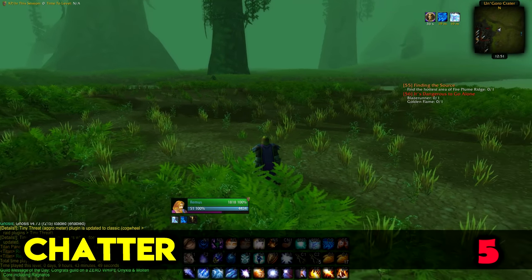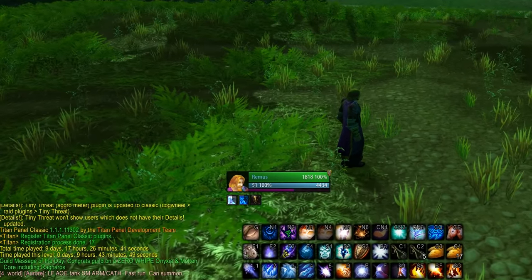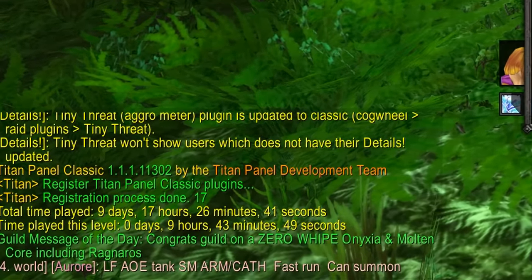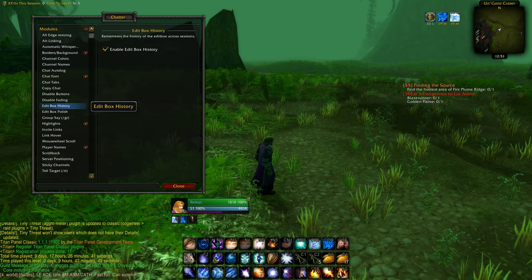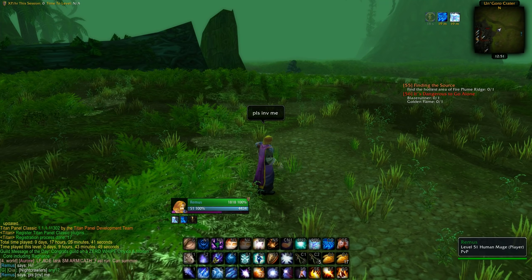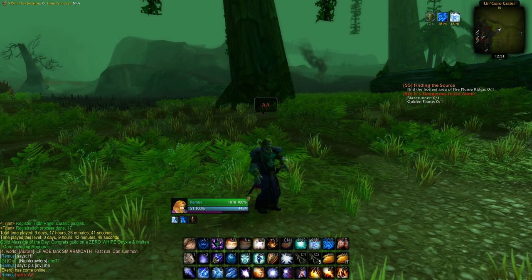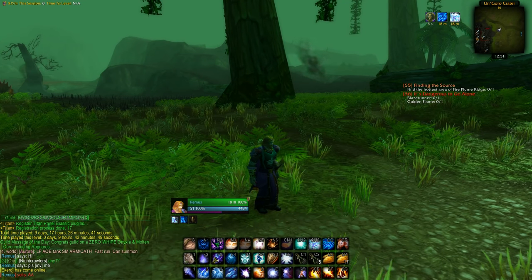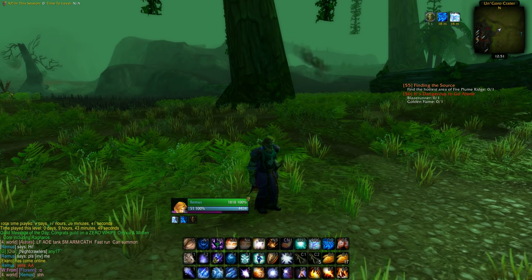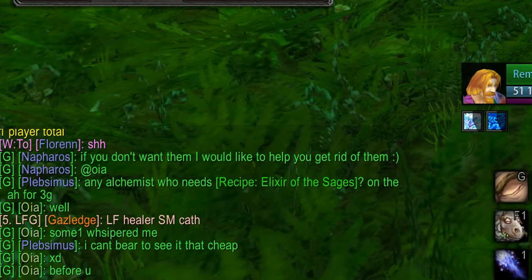Chatter is a great addon for the chat — it lets you customize it a bit more. I have it set up to only show the scroll-down button when I scroll up, and my chat box appears above the chat frame with a border based on the channel color. You can also click invite links to directly invite people to your party. Also, type /console set chatClassColorOverride 0 in chat — it's a great script to see everyone's name in their class color in every channel.